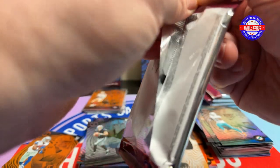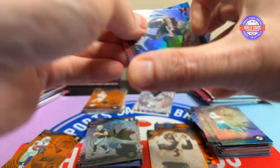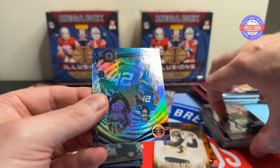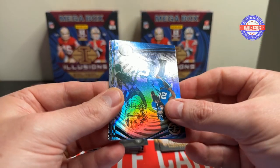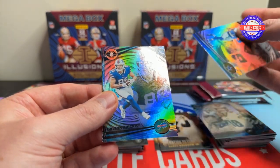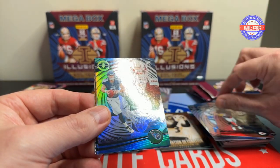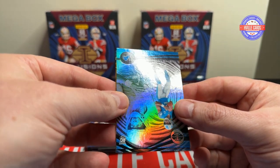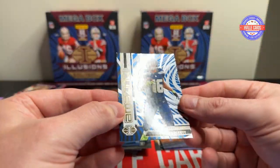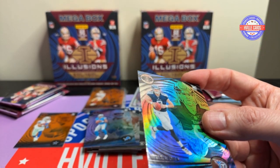Next pack: we've got Desmond Ritter, Jonathan Taylor, Dallas Goddard, CeeDee Lamb, Dalton Kincaid, Clyde Edwards-Hilaire, Will Levis — nice — a Hendon Hooker, a CeeDee Lamb Orange, and an amazing Tyler Lockett. We'll put old Will Levis in the sleeve.